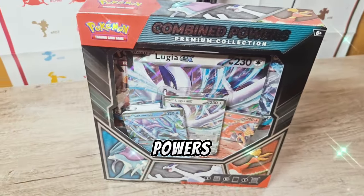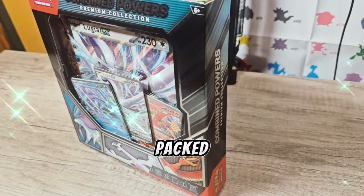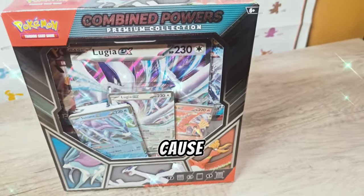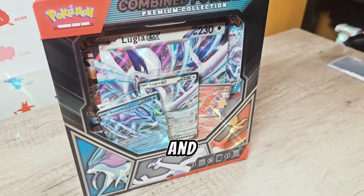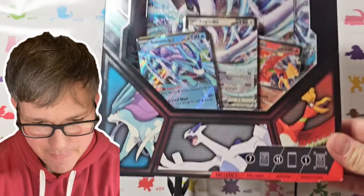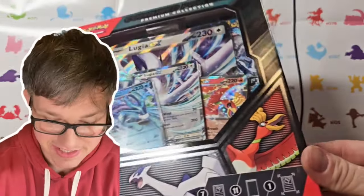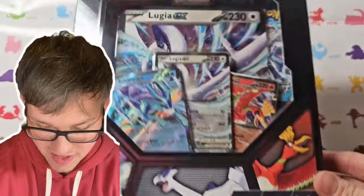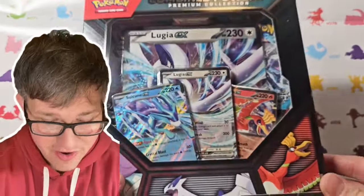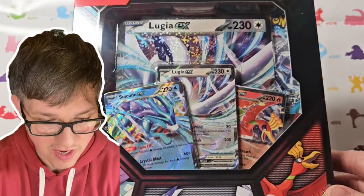This is the new Combined Powers Premium Collection Box. This box has more than 10 packs and it's packed full of really amazing promos. Make sure you watch the whole video because it's about to get crazy — subscribe and hit the notification bell. This thing is packed full of stuff: 11 booster packs, an oversized card, and a ton of promos. I'm really excited to crack this thing open for you guys.